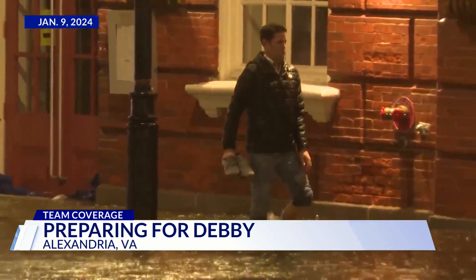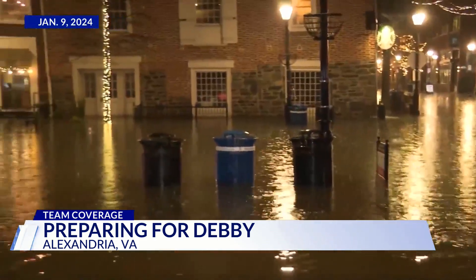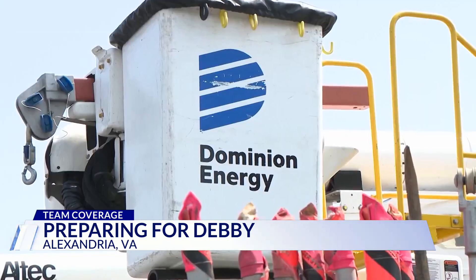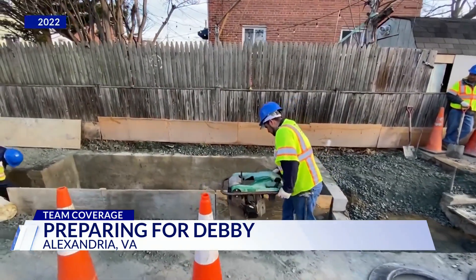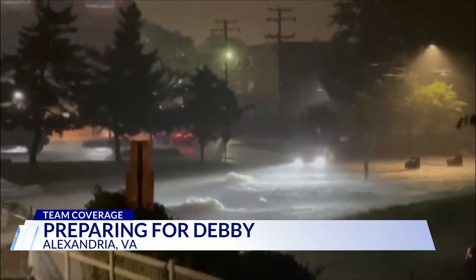Residents say it's just getting worse and worse around here. You don't have to go far back to see a completely flooded King Street — this was January. Beyond flooding risks, Dominion Energy says it's ready for potential power outages, noting they've already put their crews on notice.